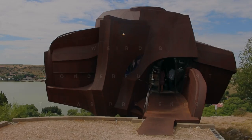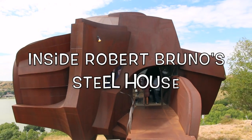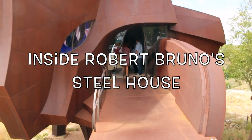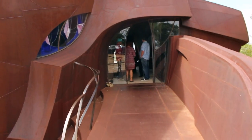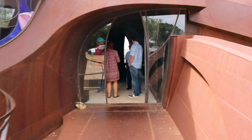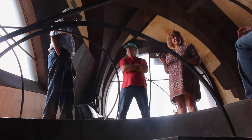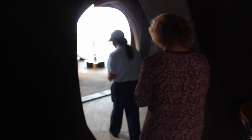For years, people have been intrigued by the Robert Bruno Metal House at Ransom Canyon. We got the rare opportunity to step inside this mysterious one-of-a-kind wonder with Ronnie Hill of Ransom Canyon and Henry Martinez, who is the administrator of Robert Bruno's Metal House.